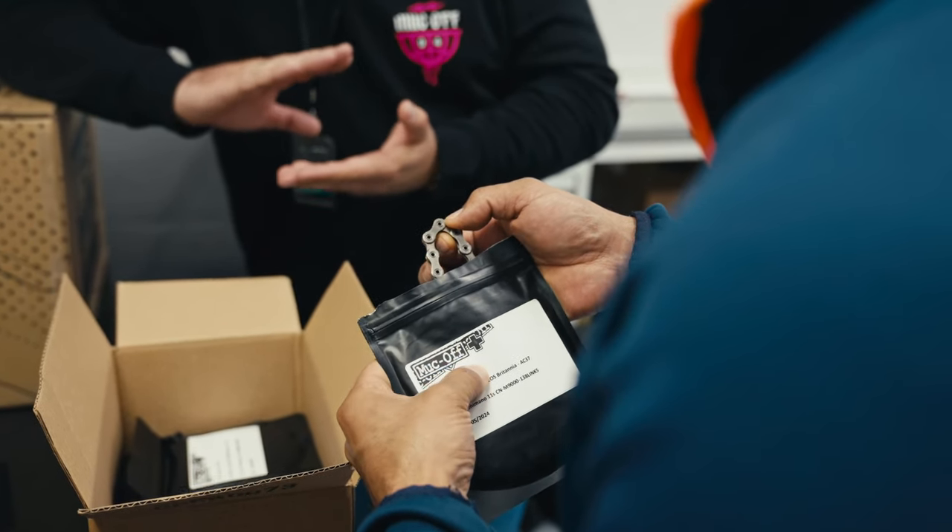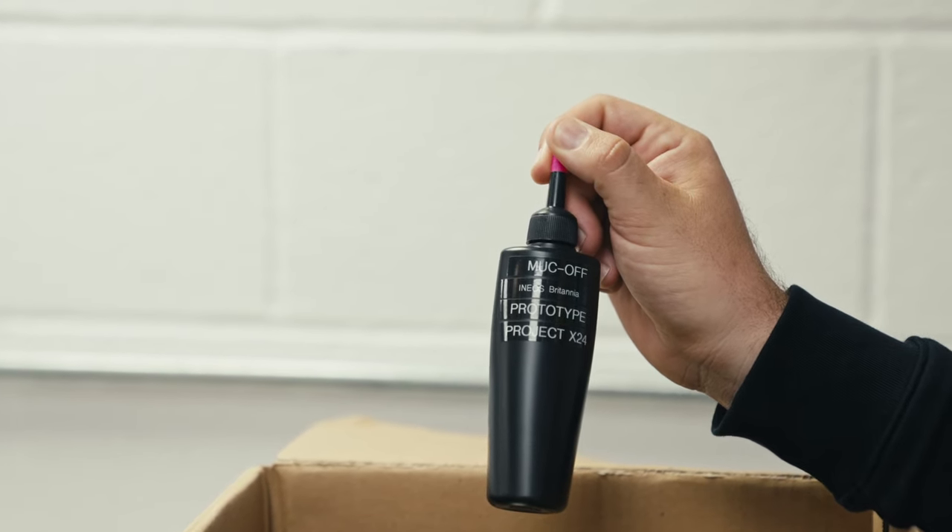They have developed an optimum lubricant for us for our chains which is specifically tailored to the conditions that we're going to see on the water.